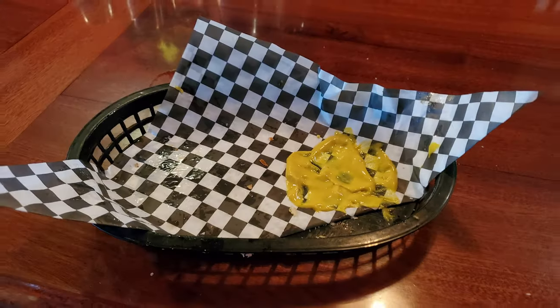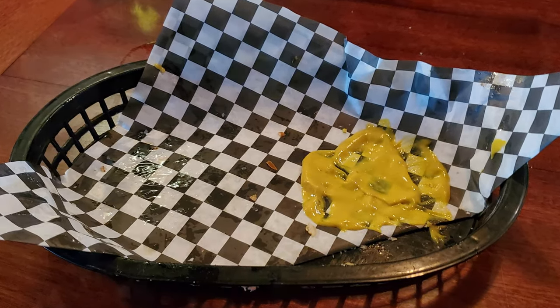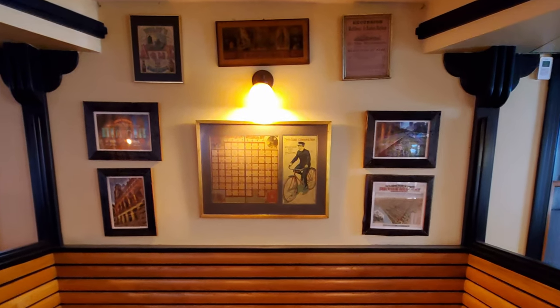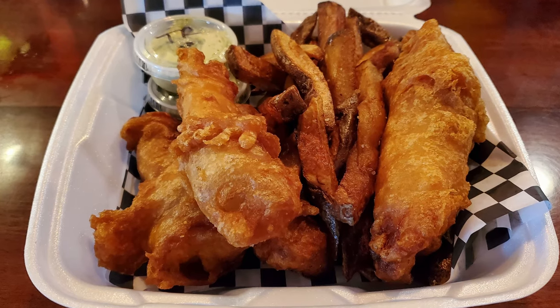Just like I'm destroying this burger and fries, destroy that subscribe button, give this video a thumbs up, comment below and let me know what you thought about this fantastic burger. While you're down there, check out the link to my Patreon account — hey, I work for tips and I appreciate any assistance. But now it's time for the fish and chips, and I've never had this before. I've heard it's fantastic and it looks fantastic — I can't wait to dig in.